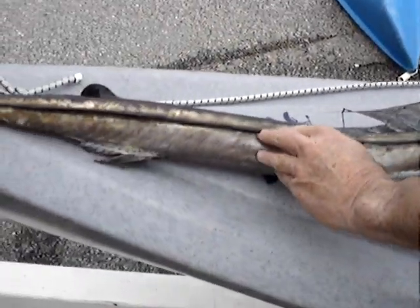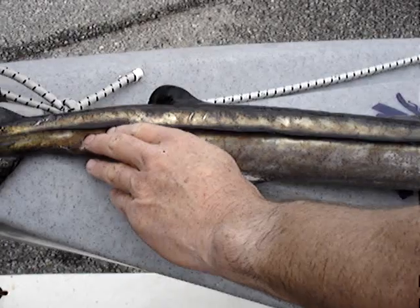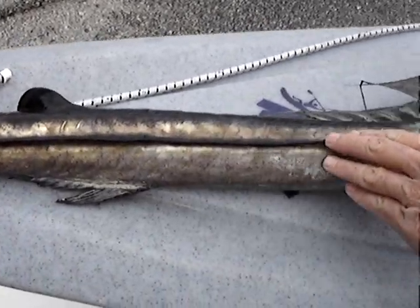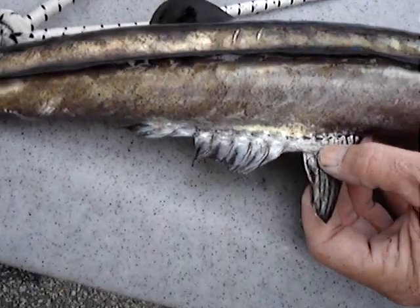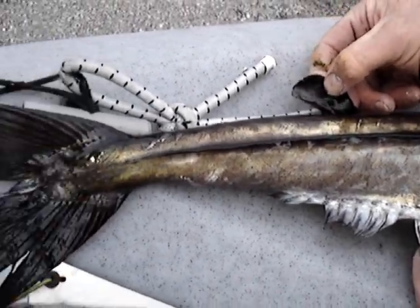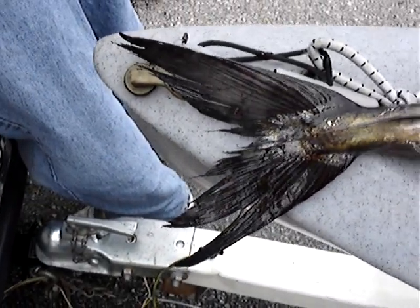There's a ridge — it's kind of a hard ridge going along the edge, this black thing right here. That is strange. And then it's got an adipose fin on top, and a tail with quite a V on it.